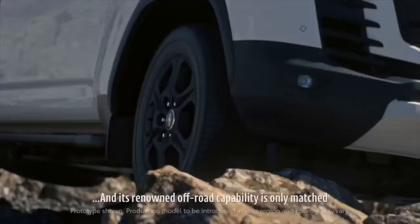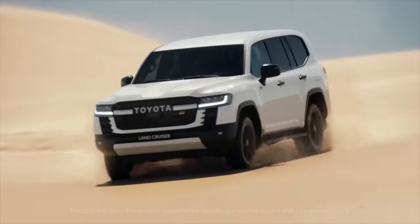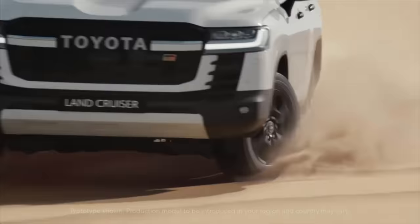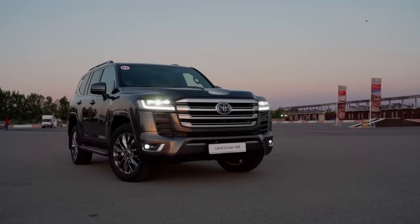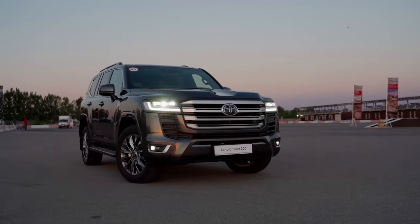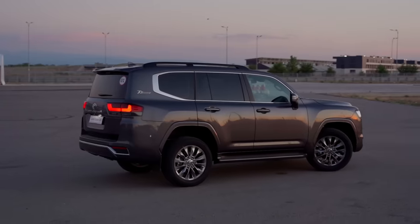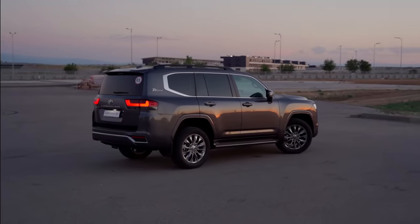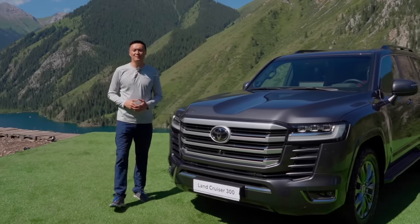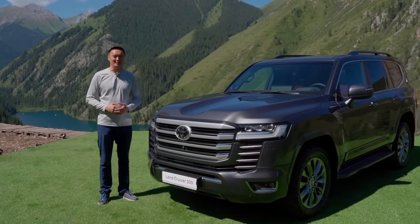At the moment, there is no information on when the GR Sport will go on sale — we will know about this a little later. In the meantime, I can state one thing: the Toyota Land Cruiser 300 is a new stage in the evolution of the legendary model. It has become more powerful, faster, and offers a wide range of options. That's all from me — please let me know your opinion about this car. I'm Deez, see you in the next video.